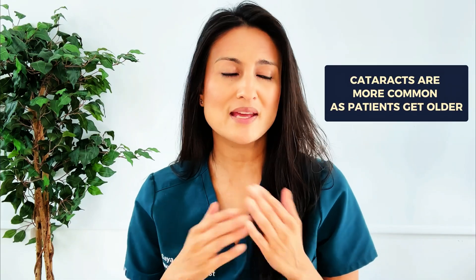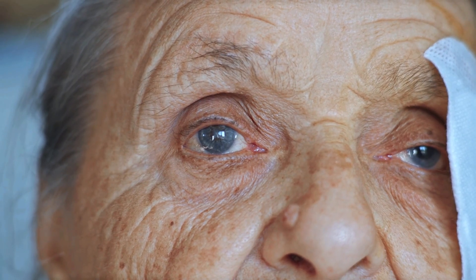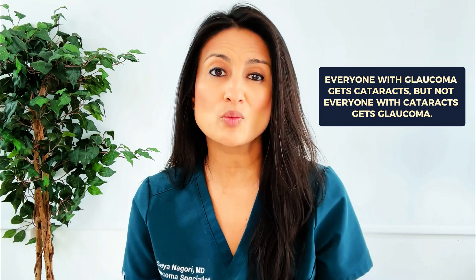Many patients who have glaucoma also have cataracts. This is because cataracts will happen to every single person in the world if they live long enough. Glaucoma is a disease that becomes more common and more prevalent as patients get older. Because both conditions have an age association, they often overlap in many patients. Every single person who has glaucoma will also get a cataract, but not every person who has cataracts will also have glaucoma.